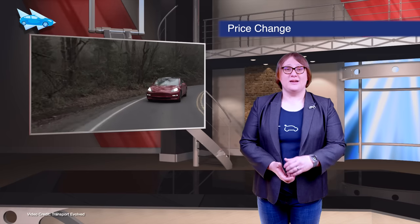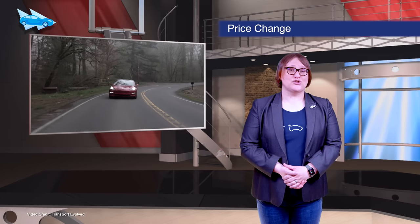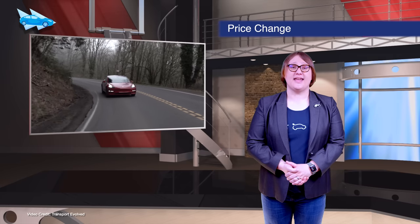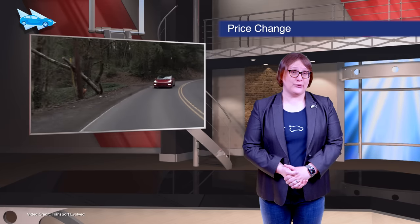For the fourth time this year, Tesla has changed the price of its Model 3 — this time increasing prices across the board. Its entry-level Tesla Model 3 Standard Range Plus now starts from $38,490 U.S. and comes with a small change in interior design to match the Chinese Model 3.